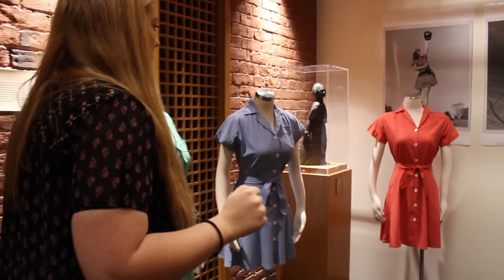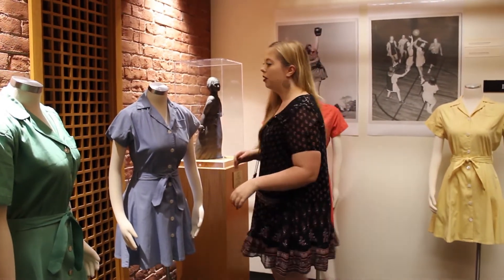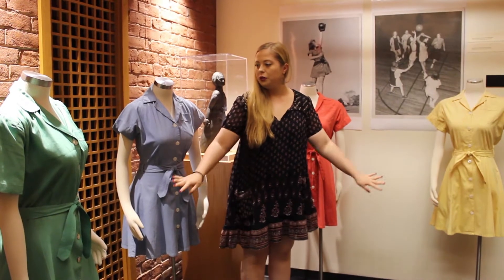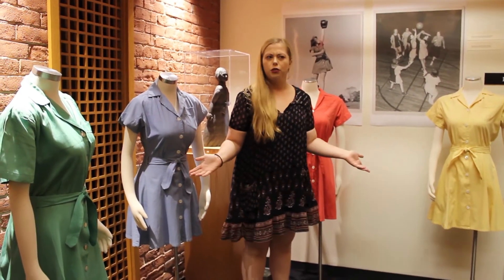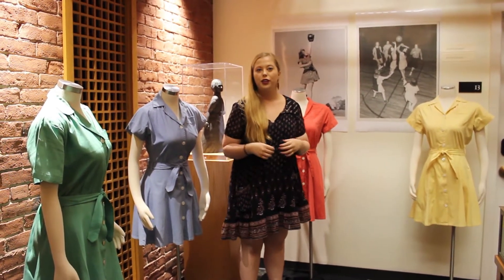These are four uniforms from the 1940s, and as you can see, we have one of each class color. Every student would be given a general uniform for gym or sports as well, and you would receive the color of your year.